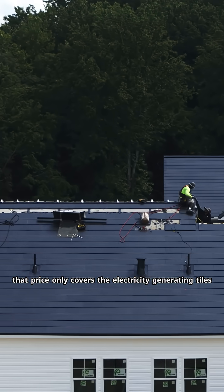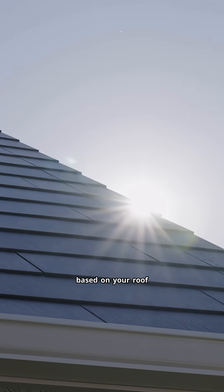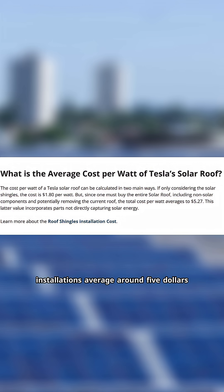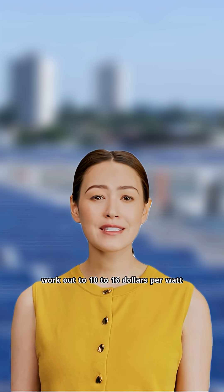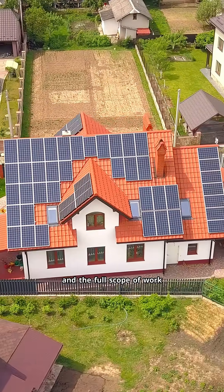That price only covers the electricity-generating tiles. The total system cost varies dramatically based on your roof. Simple installations average around $5.27 per watt, but solar reviews and other sources report many installations work out to $10 to $16 per watt when you factor in roof complexity and the full scope of work.